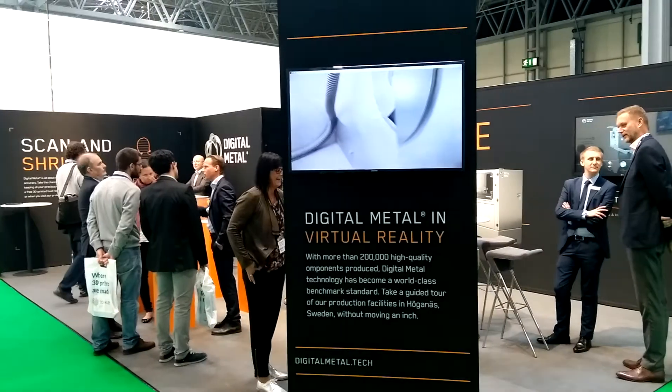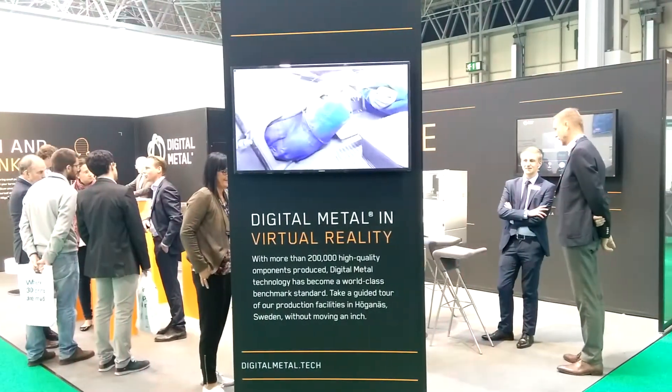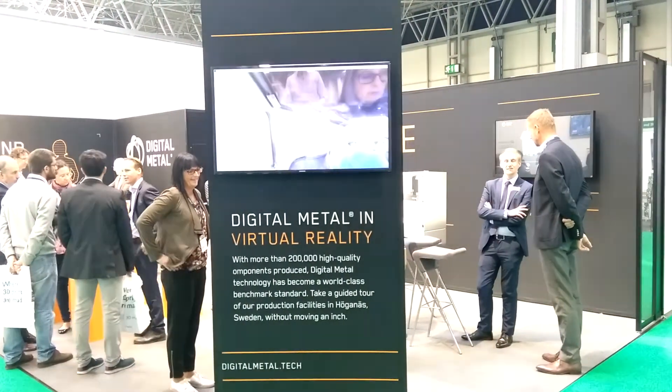My name is Ralf Karlström and I work for DigitalMetal, which is a part of the Höganes group. The machine was basically initially developed in 2011 and the aim with the whole machine is to provide precision.